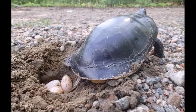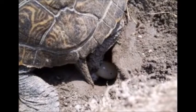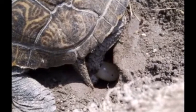The whole nesting process can take hours. It includes scoping out a good spot, digging a spot, laying the eggs, and then burying the eggs afterwards.